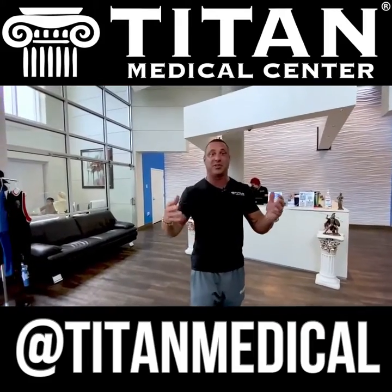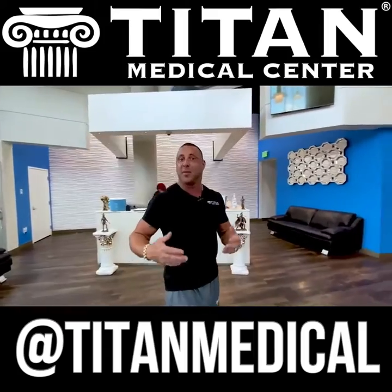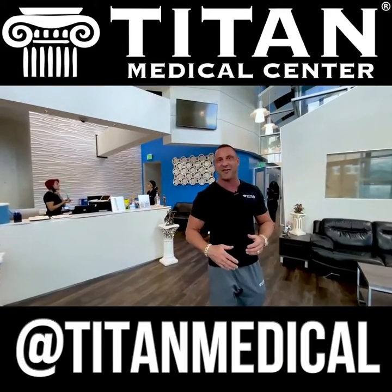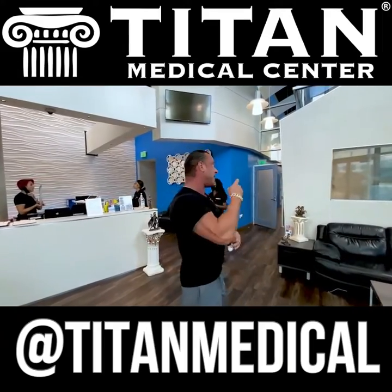Whether you're a new patient that wants to learn about our services, or an existing patient coming in for a follow-up visit, maybe some blood work, an IV, or you just want to come by and say hi to the great Titan crew and staff here — come on back, I'll show you what's behind these doors.